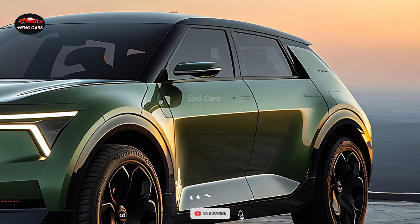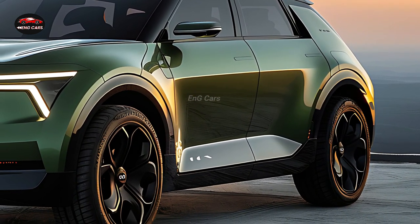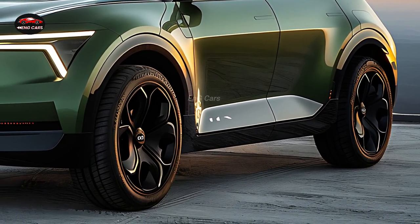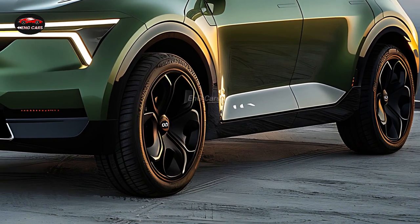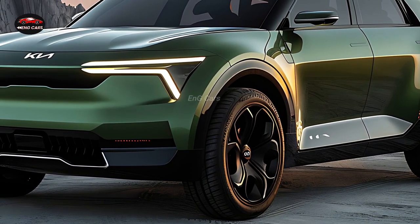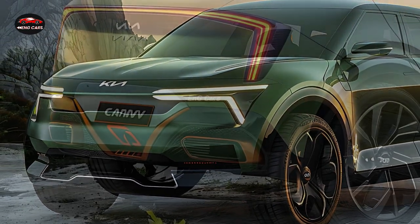The 2025 Kia Carnival boasts a cabin that is both comfortable and capacious, making it an ideal choice for extended rides. The seating arrangement accommodates up to eight passengers, providing them with the utmost comfort through adjustable seating and luxurious materials. Cutting-edge technology, such as a large touchscreen infotainment system and wireless charging stations, complement the cabin space, rendering it an exceptional option for tech-savvy families.